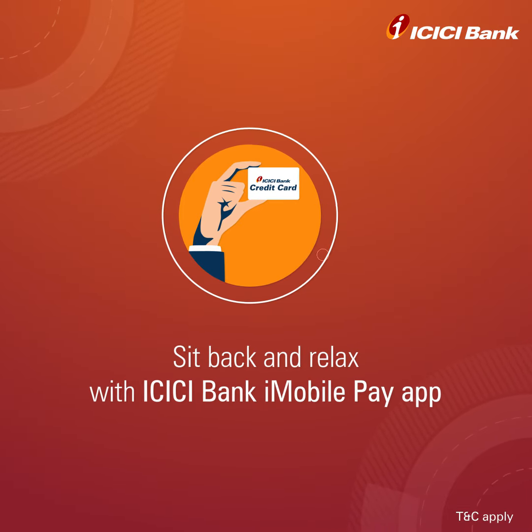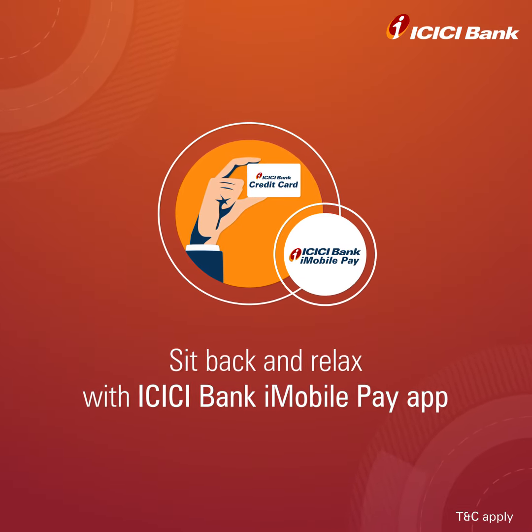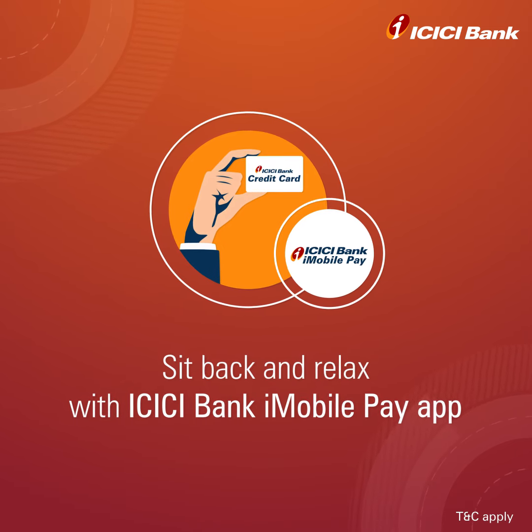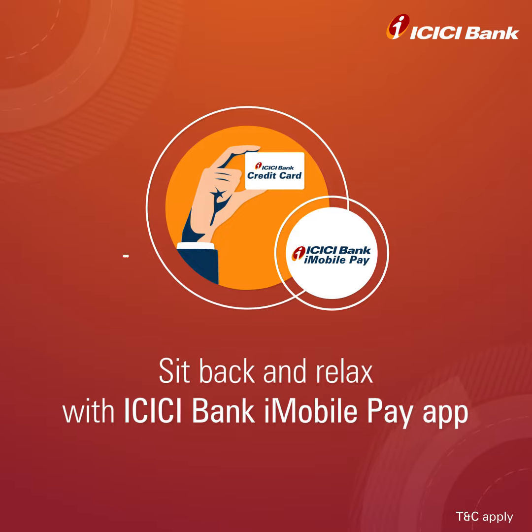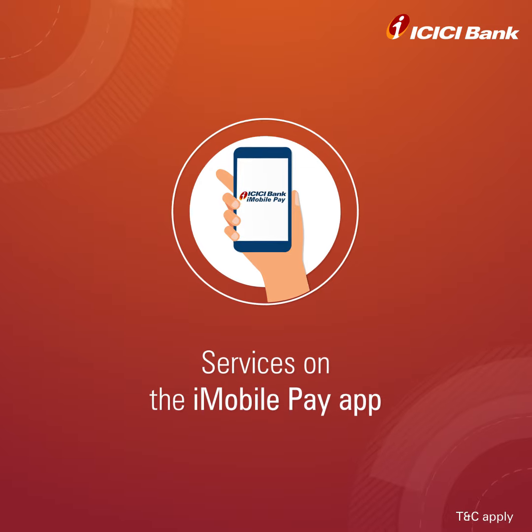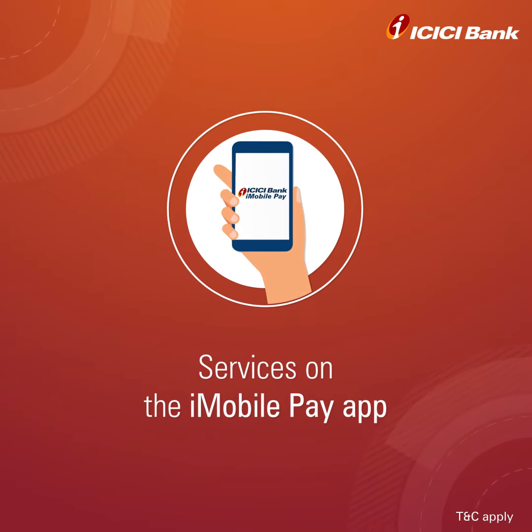Do you want to keep track of your credit card activities? Just sit back and relax, because you have the ICICI Bank iMobile Pay App. Let's check out the credit card services you can avail on your ICICI Bank iMobile Pay App.